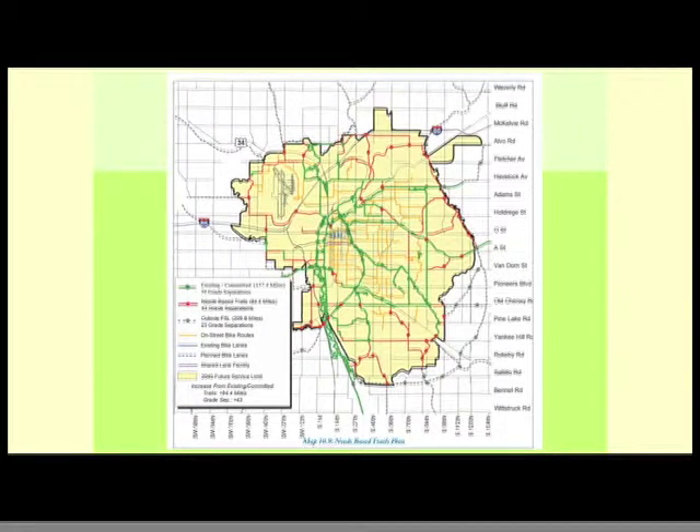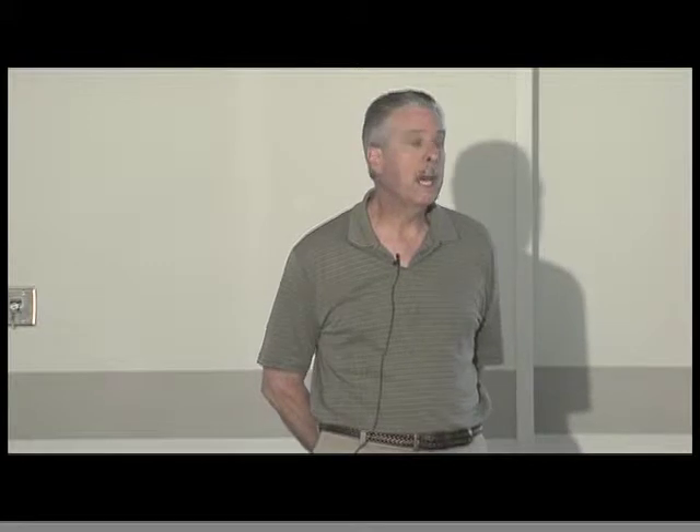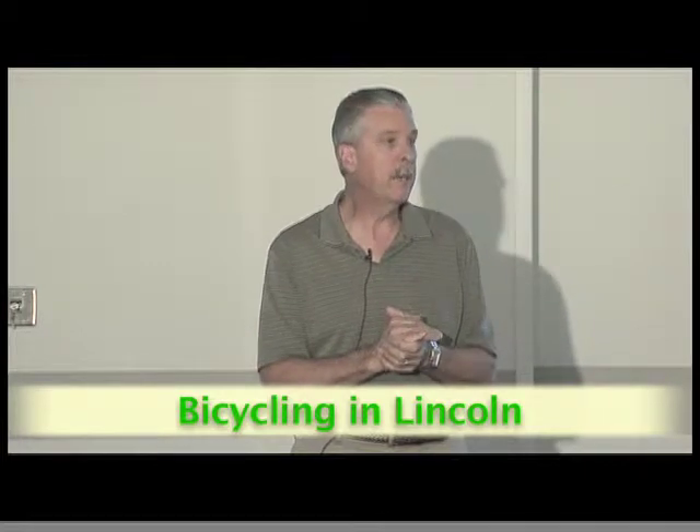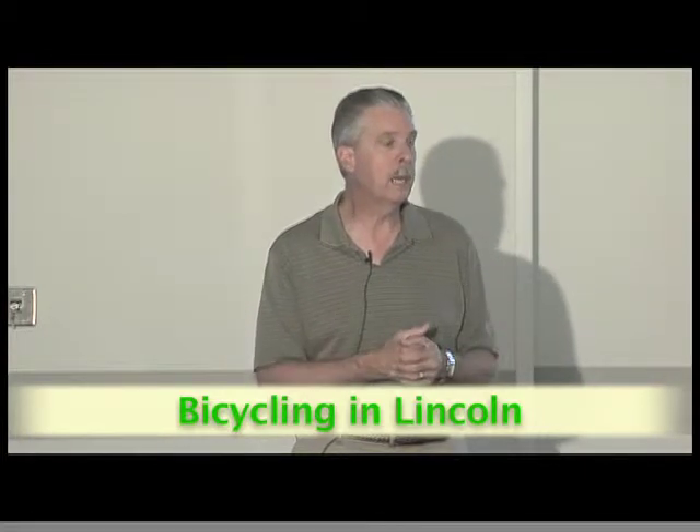We'll continue to build these pieces out as we move forward and get funding identified. We have about a 15 to 20 year plan laid out for these trails and we're hoping the funding remains in place. The enhancement funds have some issues — it sounds like those funds will be turned over to the Department of Roads, which will determine how much of those funds will be used for trail projects. We'll just have to work through that when the Department of Roads finds out how much money they have available.